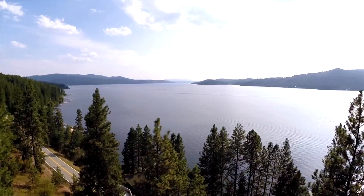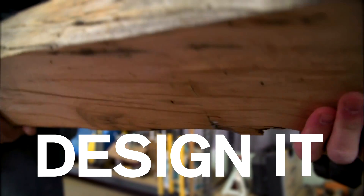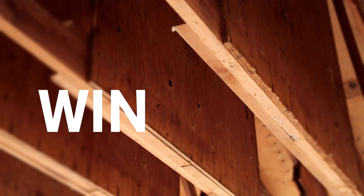Turn it up, turn it up, turn off the radio. You're going to design it, we're going to build it, and just one of you is going to win it and get to live like this.